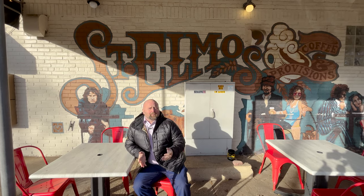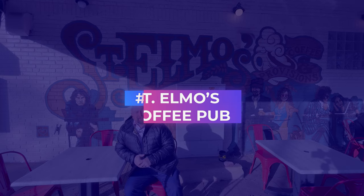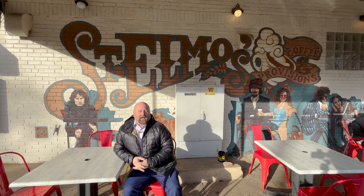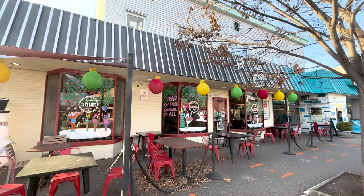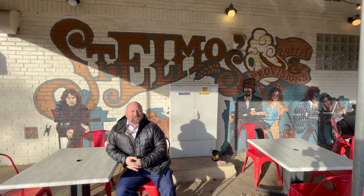No day or trip is complete without venturing to St. Elmo's for their amazing coffee. They have fun murals throughout and always do a great job of brightening up for whatever holiday is happening. In addition to coffee, you can get bagels, croissants, and everything else they have to enjoy. A lot of people come and spend hours working here at the coffee shop.